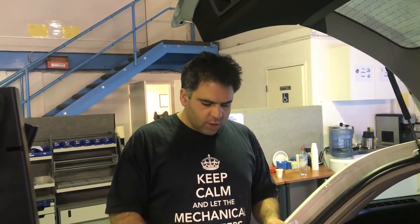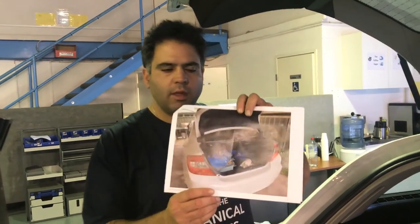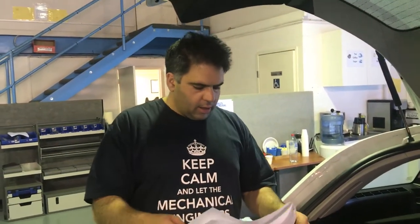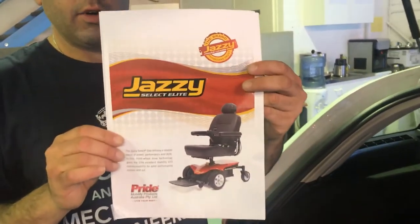They're investigating whether there are options for transporting the wheelchair in their current vehicle or if they need to change the vehicle. They've also got another vehicle which is a Honda Jazz sedan. So their vehicle is a sedan — I'll show you a little picture there. And the wheelchair they've got, which is actually a power scooter slash wheelchair, is that device there.